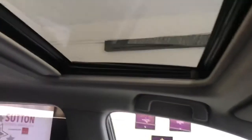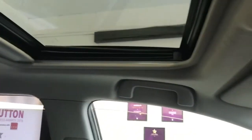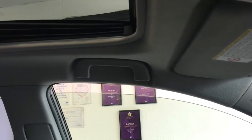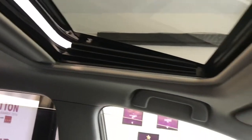The sunroof — if I can demonstrate — will open all the way up if you wish, and it will also tilt up, so you have two options with the sunroof.